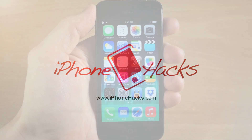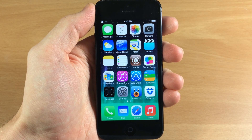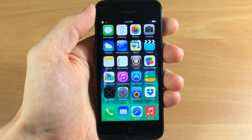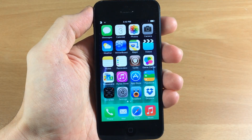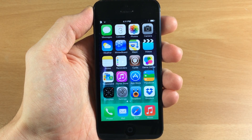What's up guys, this is Cody here with iPhoneHacks.com and today I'm going to be showing you a brand new theme that just hit Cydia called the Perfect iOS. I just wanted to give you a quick look at what iOS 7 looks like right now before I apply the theme, so let's go ahead and check it out.